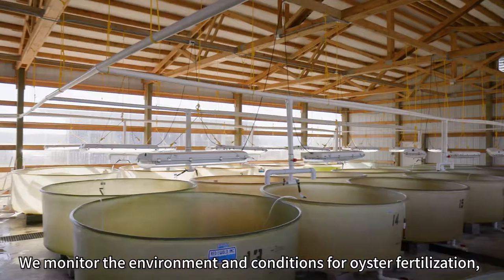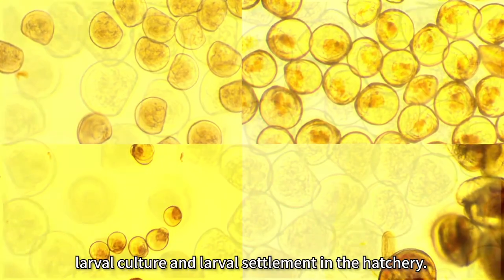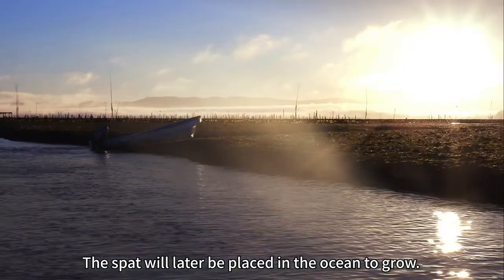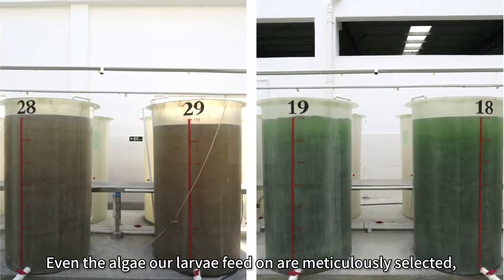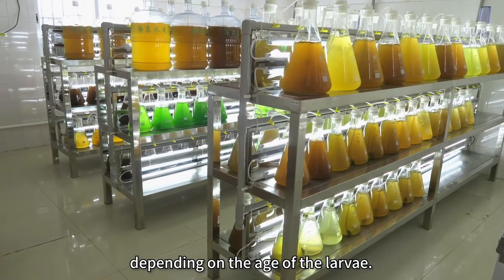We monitor the environment and conditions for oyster fertilization, larval culture and larval settlement in the hatchery. The spat will later be placed in the ocean to grow. Even the algae our larvae feed on are meticulously selected, depending on the age of the larva.